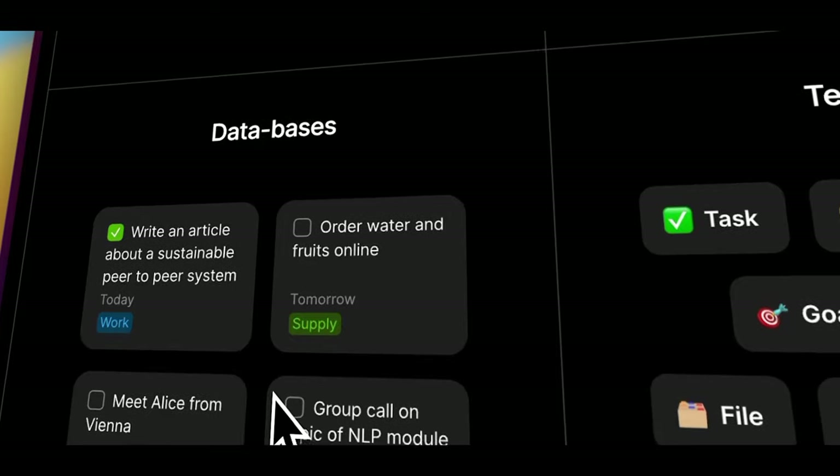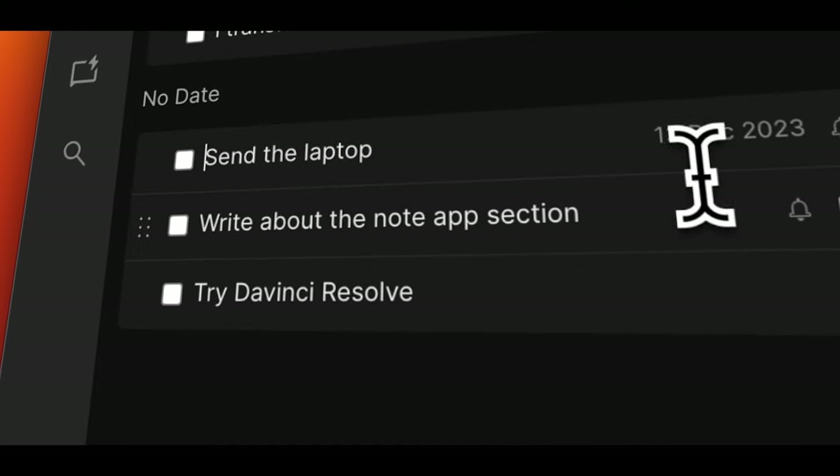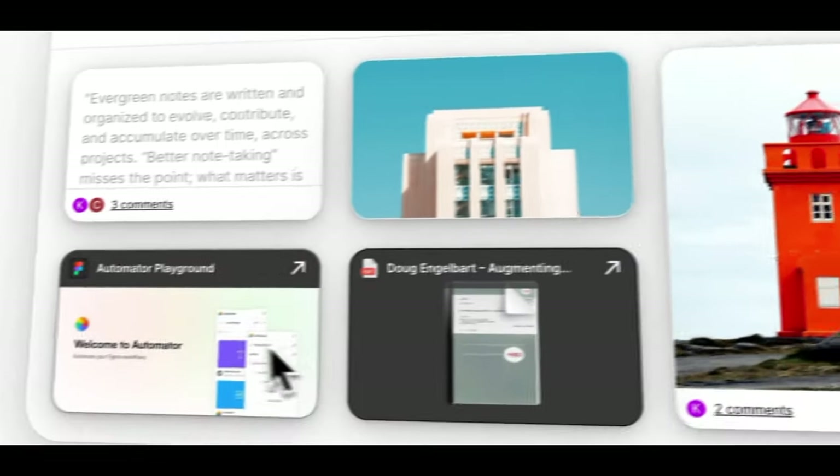This year we have seen many new apps for Mac, so in this video I wanted to show you my favorite Mac apps that I found or got a big update this year.